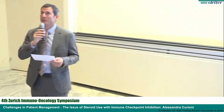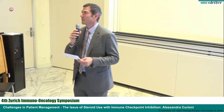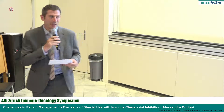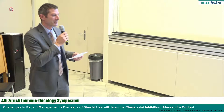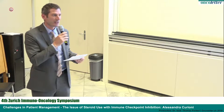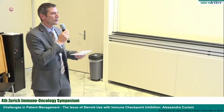Good afternoon. I hope everyone is still awake after lunch, but I'm very positive that we have a very interesting afternoon session. We heard a lot about the promise of immunotherapy, but we also know people do develop side effects and toxicities, and it's very important to manage them. So we dedicated one session specifically to the question of side effects and their management. I'm very happy to announce the first speaker, Alessandra Corione, senior clinician in our medical oncology, responsible for lung cancer treatment, and she will talk about the issue of steroids.